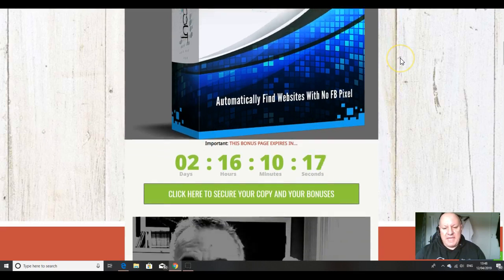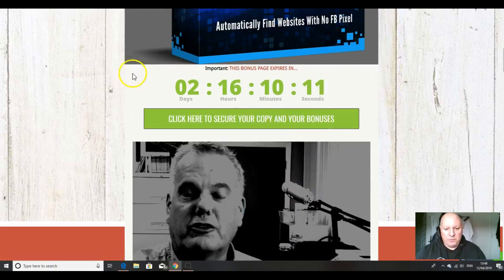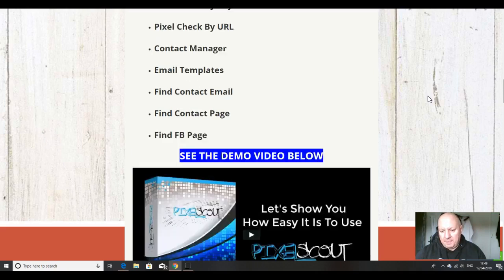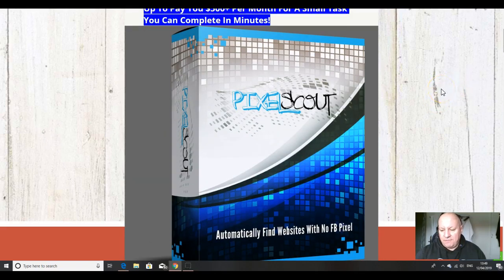To get my custom bonuses you need to click on any of these green buttons here before this countdown timer reaches zero, because once it does they will expire. I've taken a lot of time to put them together and they're exclusive to me — you won't find them from any other affiliate. Feel free to look around the web at what other affiliates are offering, but you can always come back to this YouTube video when you realize that the bonuses I'm offering are way more useful and valuable for your success with Pixel Scout.